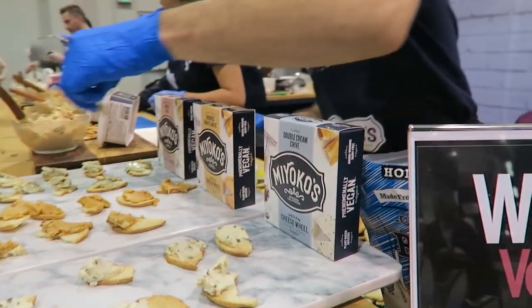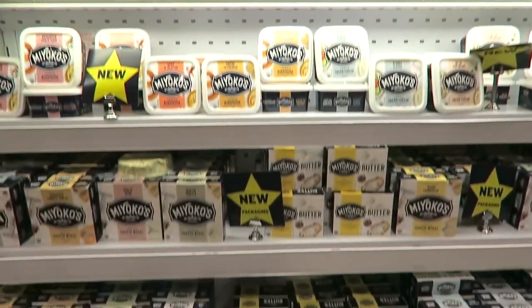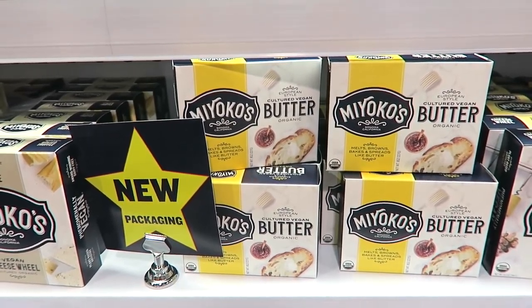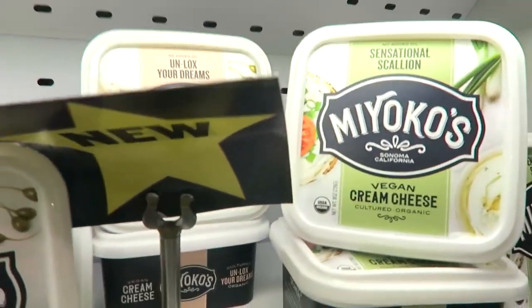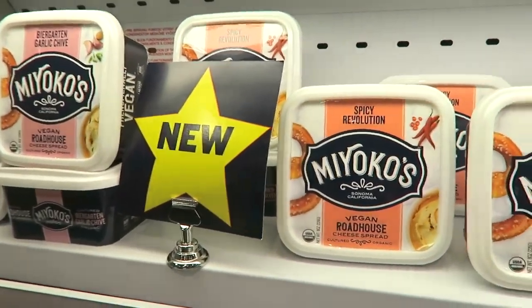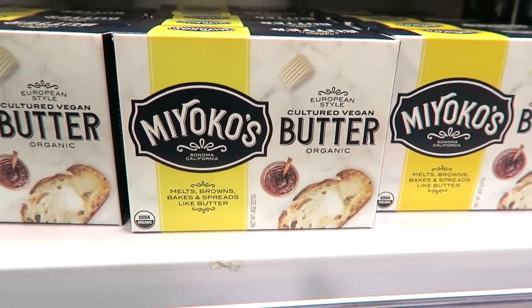Miyoko's is one of my favorite companies on the planet because they make the best fancy vegan cheeses. But they also now make vegan butter, mozzarella that's great on pizzas, and cream cheeses — this was a new line. They have a no-lox cream cheese and a scallion cream cheese, so good. They also have totally new packaging for a lot of their products like their butter, and it's just awesome.